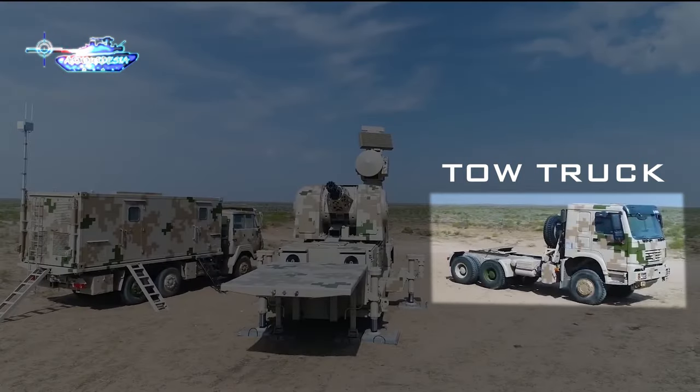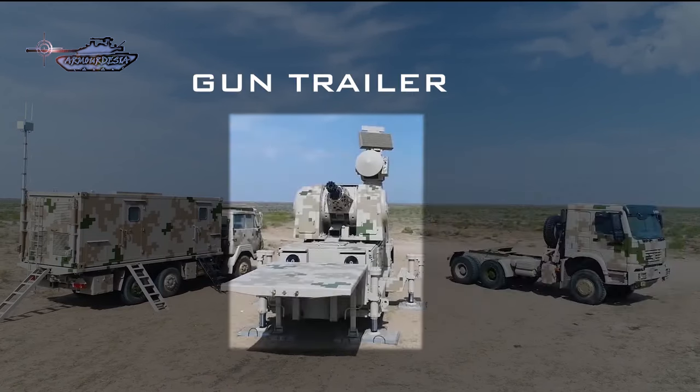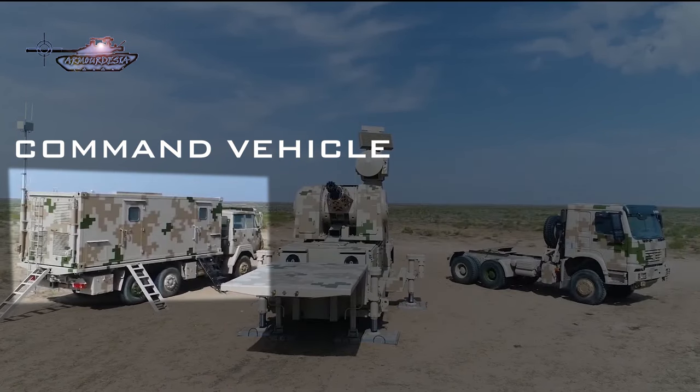The gun trailer is towed by a 6x6 military truck and can be connected to a command and control operations center, which is also based on a 6x6 truck.